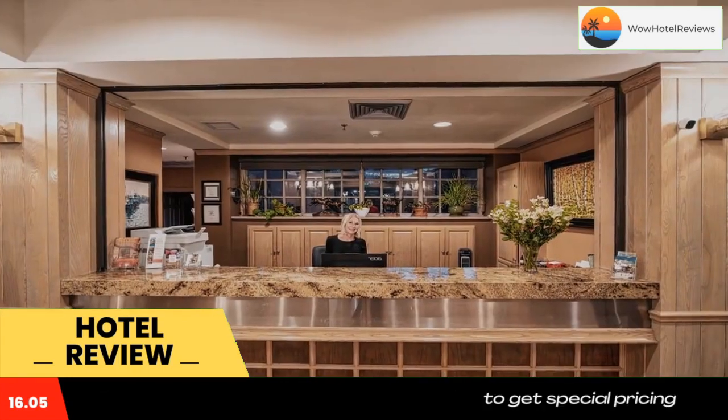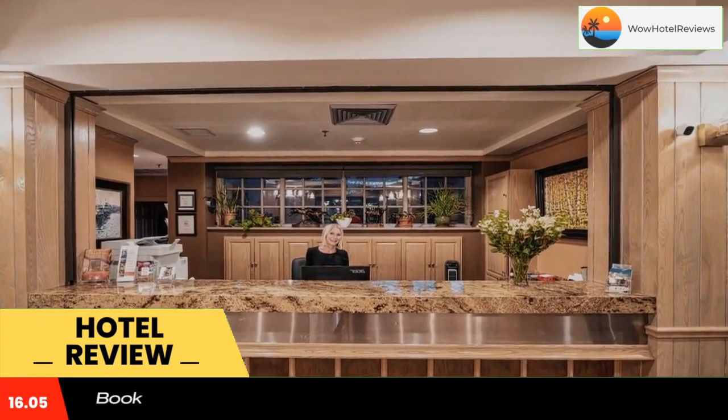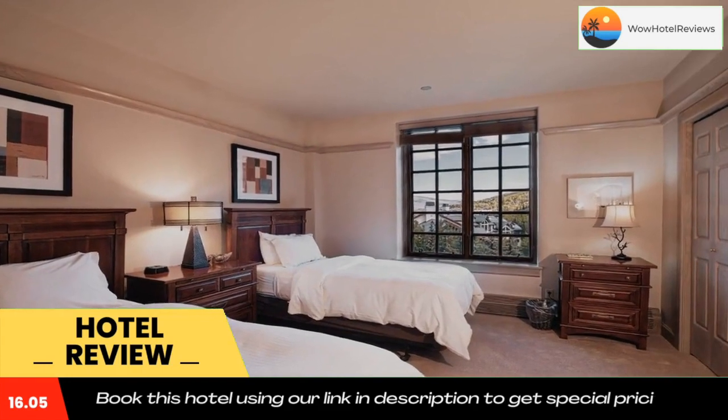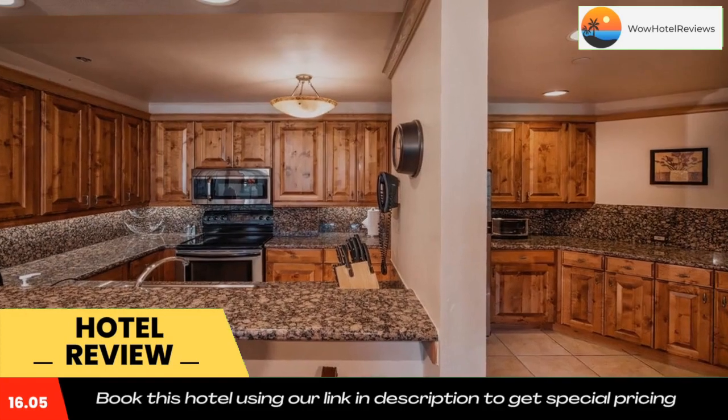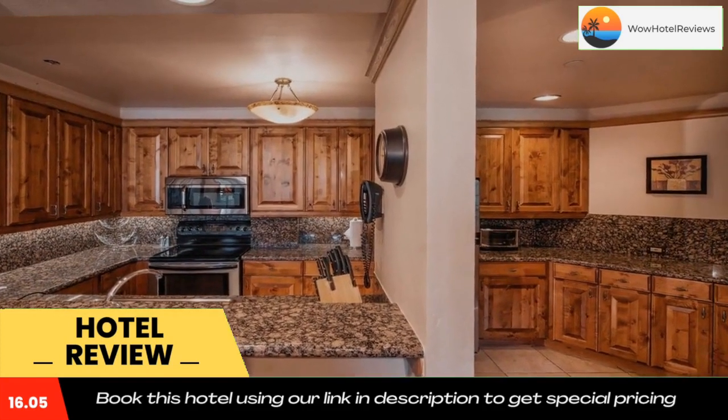Beaver Creek Mountain is adjacent to Park Plaza Beaver Creek. Denver is 2 hours' drive away. Use our link in the description to get a special discount on this hotel. Don't forget to like and subscribe to our channel.